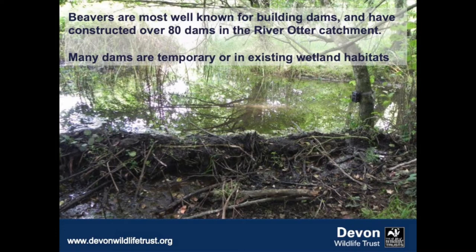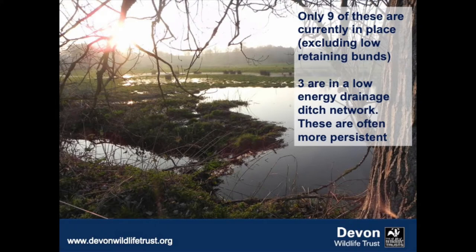Beavers are most well known for building dams, and we've had over 80 dams now constructed in the River Otter catchment. But most of those dams are temporary and in existing wetlands — I can only take you to about nine dams currently in place. We've had three in low-energy drainage channels, where the water level has spilled out into the adjacent fields, and these tend to be much more permanent structures. The impact they have is obviously impounding water, which is where you get impacts on land drainage.